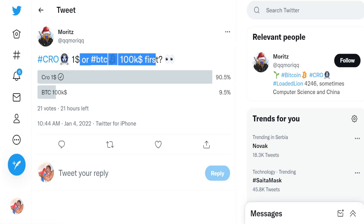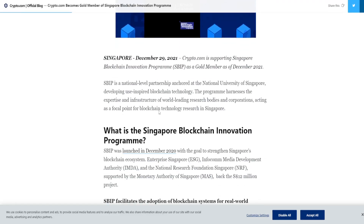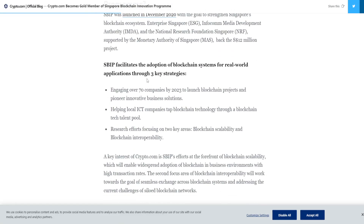CRO to $1 or BTC to $100k — people think it is going to be CRO first. Becoming a gold member of the Singapore Blockchain Innovation Programme is a huge thing because they have three key strategies: engaging over 70 companies by 2023 to launch blockchain projects and pioneer innovative business solutions; helping local ICT companies tap blockchain technology through a talent pool and research efforts focusing on blockchain scalability and blockchain interoperability. That is a long-term great thing.